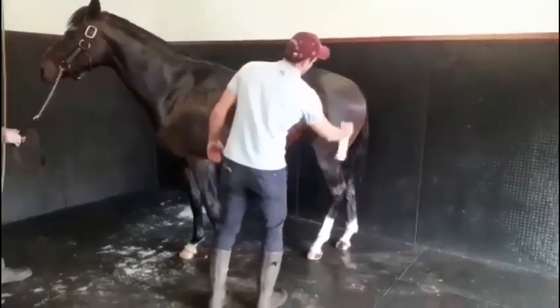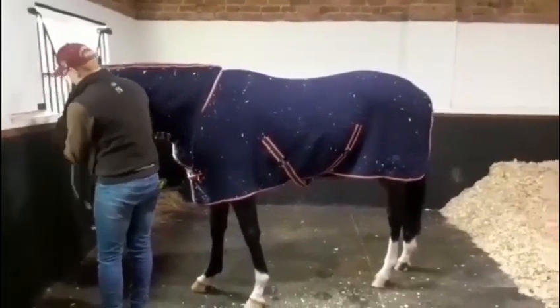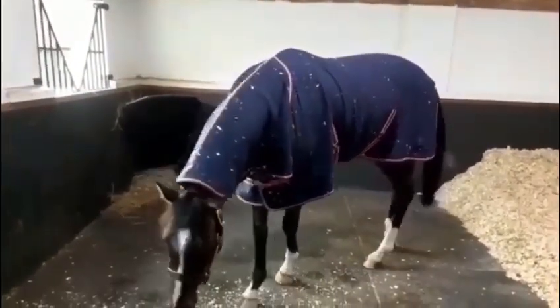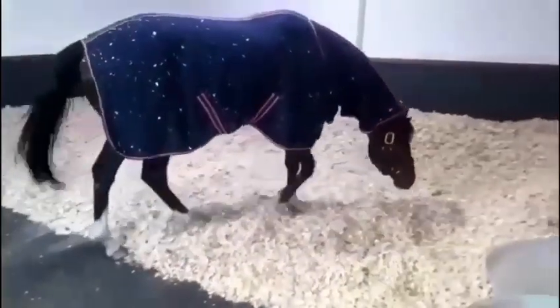Once he's dried, we will give him his afternoon feed, which is roughly about four o'clock. This consists of a scoop of stallion plan, a scoop of conditioning cubes, Alpha A, Hoofmaker supplement, Succeed supplement, and rapeseed oil. And then this should be him done for the afternoon.